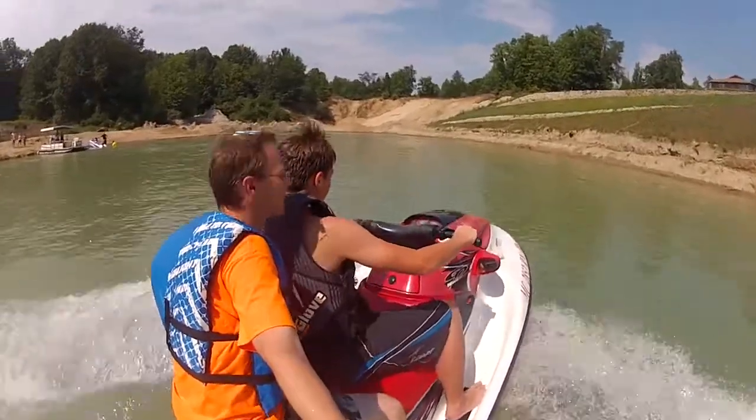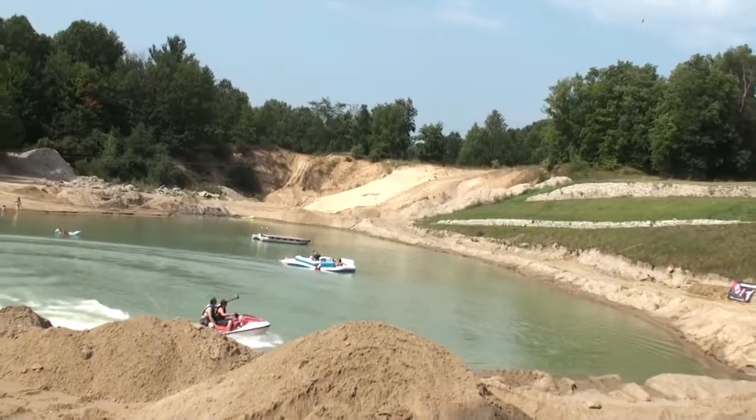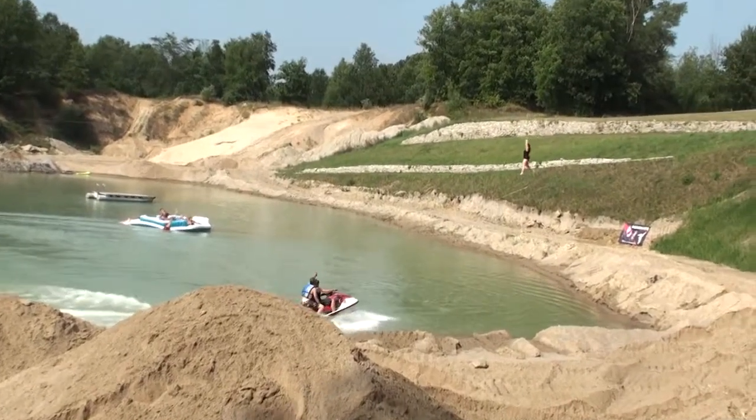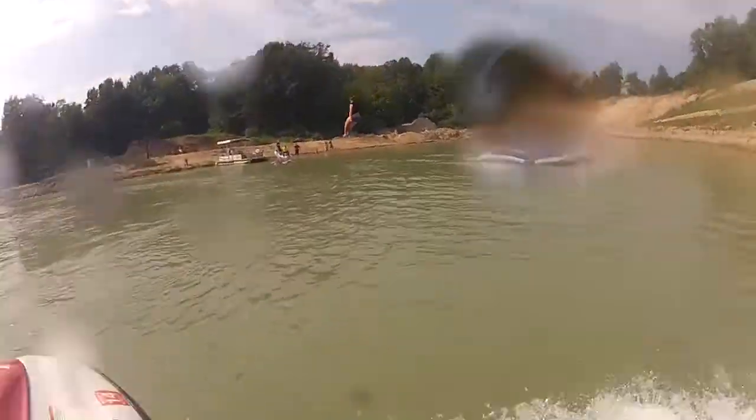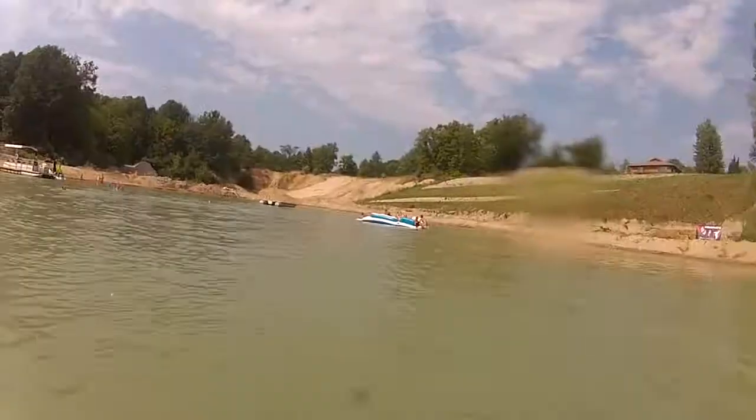One of my favorite things about this was actually getting two jet skis to go out on the lake and go underneath the zipline. We got some really cool shots of when people were actually coming down and dropping into the water. None of the other cameras could get this close.